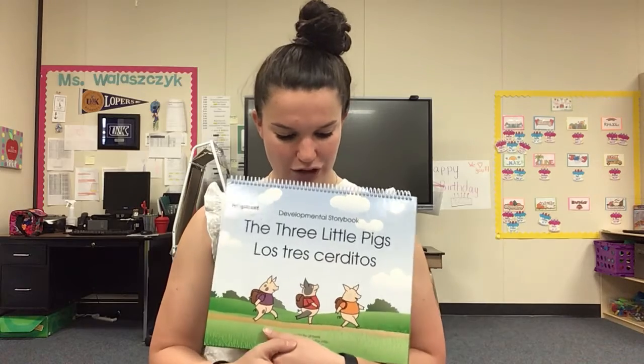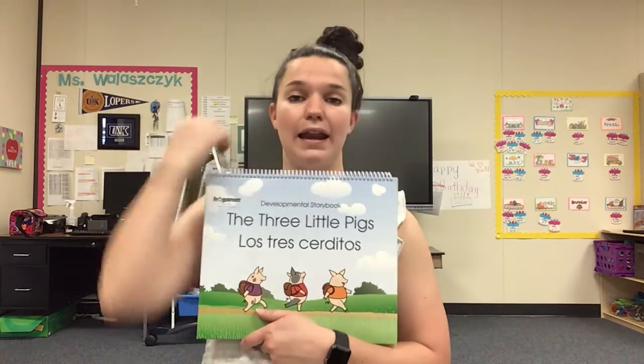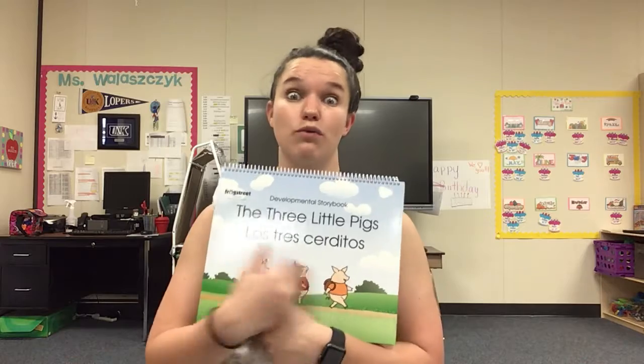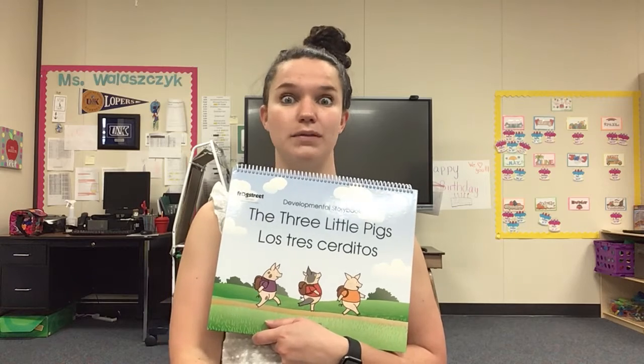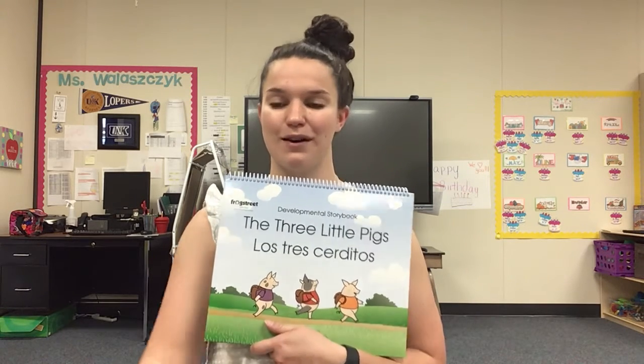Alright, so what I want you to be thinking about is as we're reading — and you kind of know the story so you can help me tell it — as they're moving from their mom's house into their own houses and running to each other's houses, I want you to be thinking of what they might be taking with them to help them live and travel. Alright? Let's go.